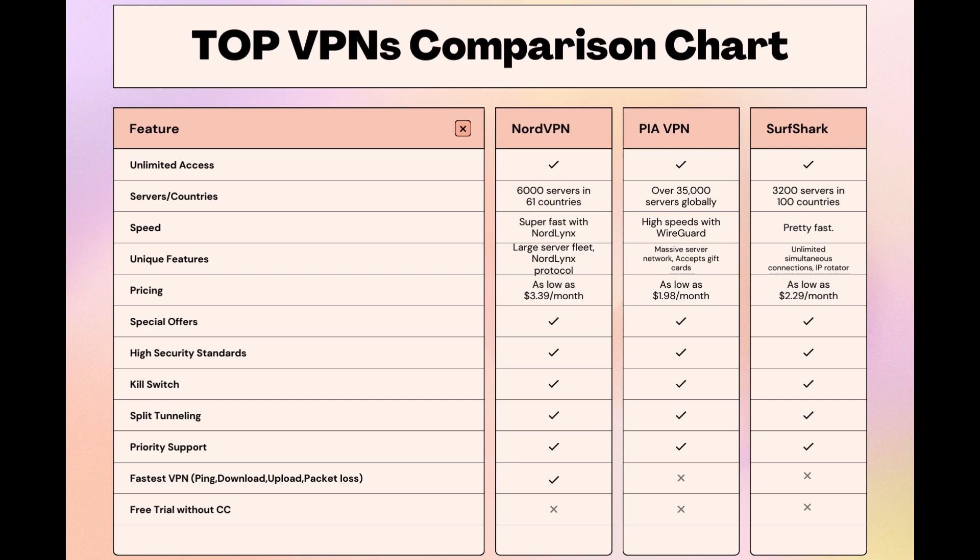Choosing the right VPN extends beyond speed or cost — it encompasses consistent performance and security for online activities, and NordVPN meets these criteria without compromise. As you consider these options, remember that using our link for any VPN not only secures you a fantastic deal but also supports our channel, enabling us to deliver more content like this. Stay informed, ensure your online presence is protected, and may your experiences on WordPress be smooth and secure. This concludes our video on the top VPN choices for WordPress. Have a great day!